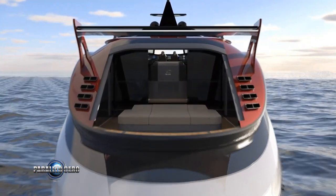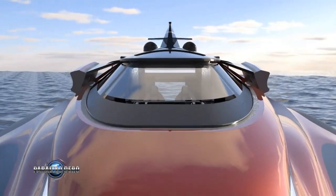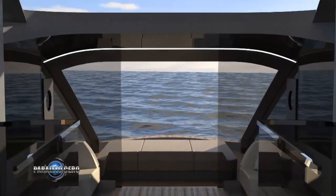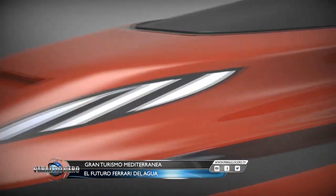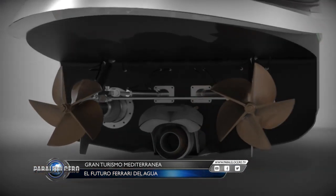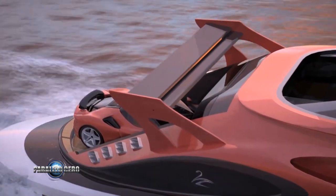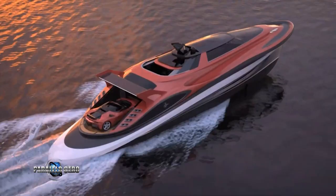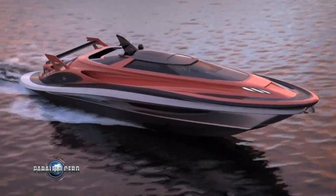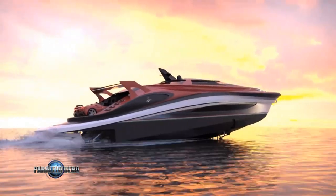En el interior, esta embarcación inspirada en los deportivos de Ferrari tiene un puesto de mando con decoración deportiva, así como dos asientos baquet de cuero. El resto de la disposición interior es completamente lujoso, con camarotes en la parte inferior y superior, así como un comedor en la propia cubierta. Lo más llamativo se sitúa en la popa del barco, donde se puede ver una plataforma ideada para cargar un coche — un Ferrari, evidentemente; en este caso, un Ferrari SF90 Stradale. Sería formidable que el Gran Turismo Mediterráneo de Ferrari se hiciera realidad, hoy no deja de ser un prototipo que realmente llama mucho la atención.